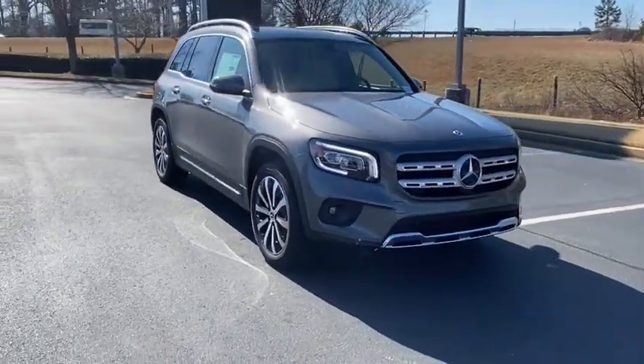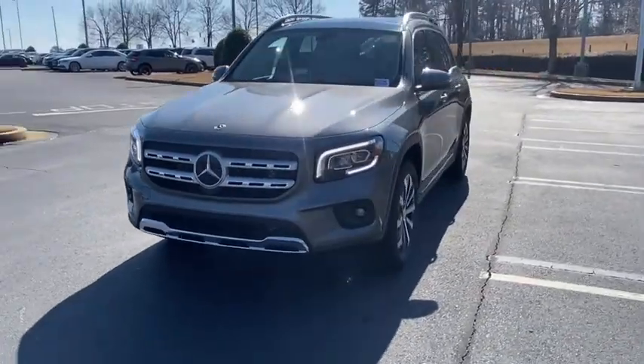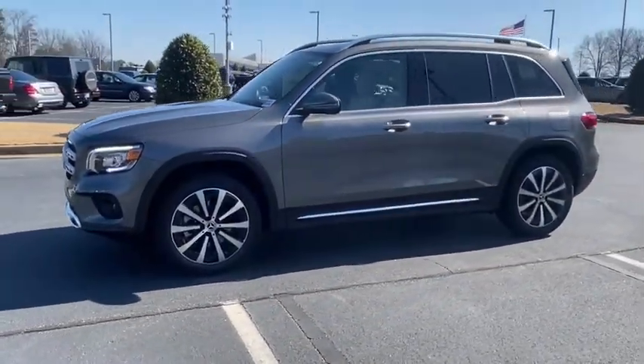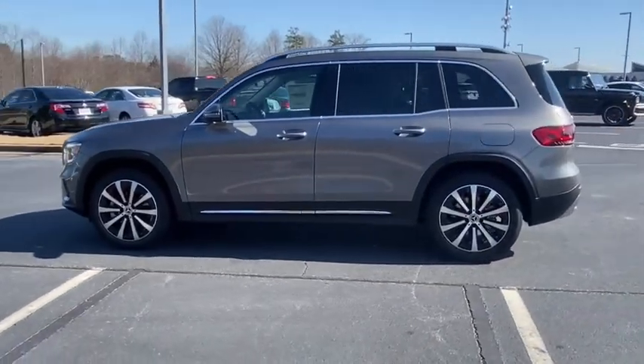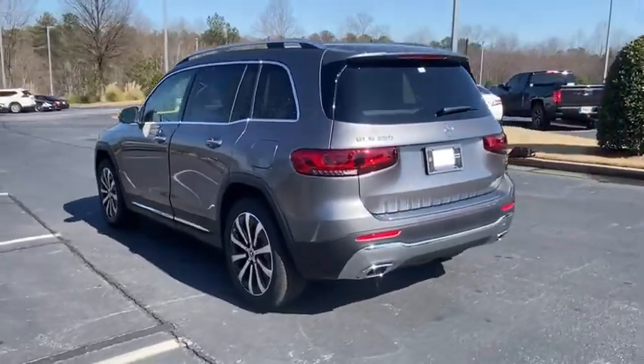Make a great choice today with the 2021 Mercedes GLB. The Mercedes GLB is a spacious crossover that offers a plethora of technology and luxury features. Smooth acceleration and impeccable handling make this a fun vehicle to get behind the wheel of.